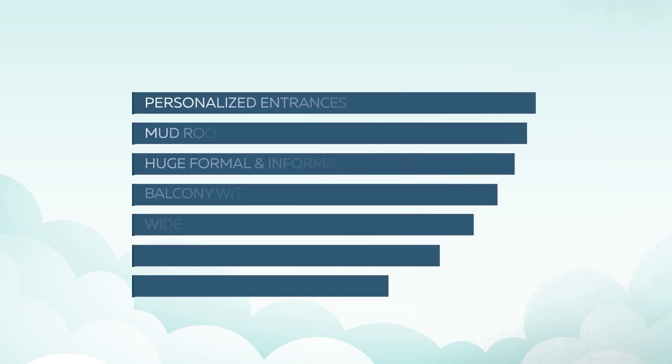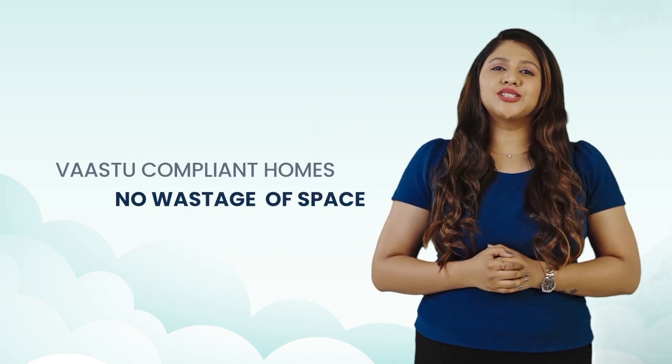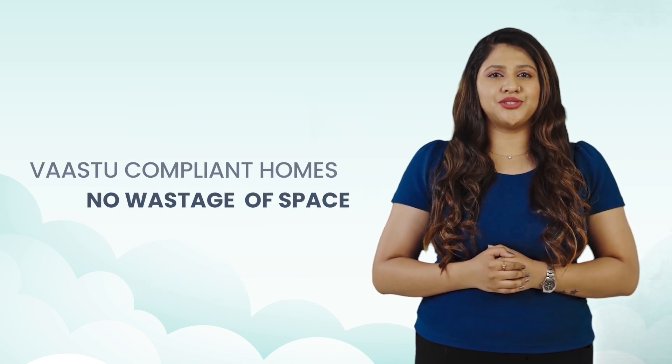Floor villas are designed with personalised entrances, mudroom, huge formal and informal living and dining, lavish balcony with private lawn and deck area, wide and long kitchen with double side counters, spacious bedrooms and bigger bathrooms, dedicated utility and a lot more. These are RERA-compliant homes with no wastage of space.